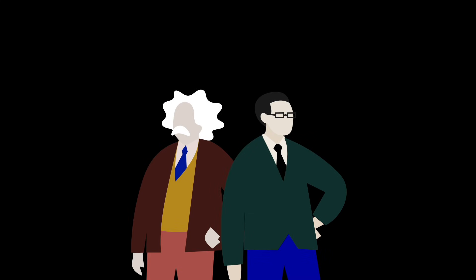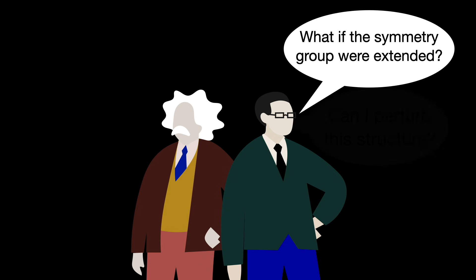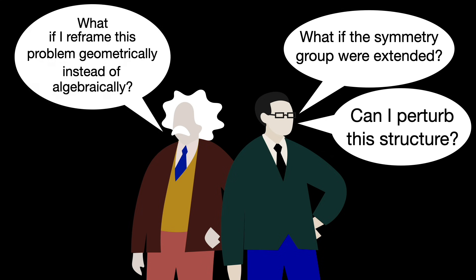Divergent thinking is something broad — think of an explosion of possibilities to solve a problem. When you're thinking divergently, you need to eliminate all the filters in your brain so that you can explore the craziest ideas possible. That's what many people call brainstorming. When mathematicians and physicists are at this stage, they might ask: what if the symmetry group were extended? Can I perturb this structure? What if I reframe this problem geometrically instead of algebraically? What happens if I drop continuity? At this stage, you're not trying to be right or precise. You're trying to explore new routes and see many different interpretations and ways to look at the same object through different lenses.